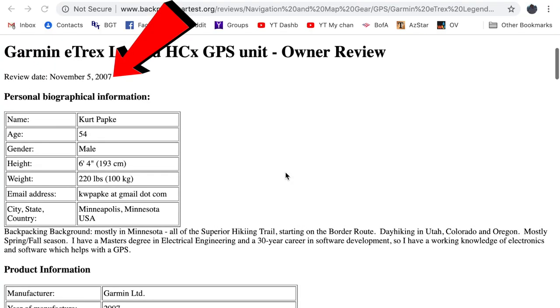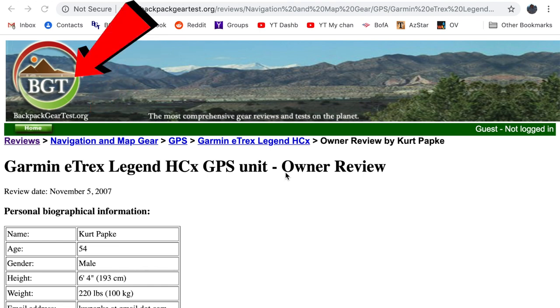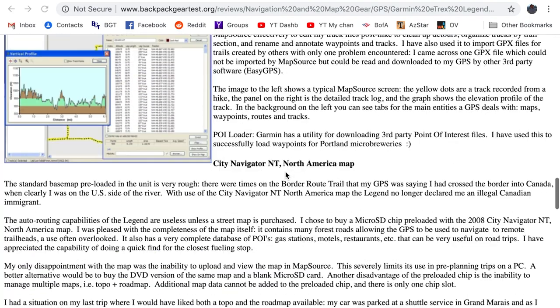My story begins in 2007 when I penned an owner review for BackpackGearTest.org — which I'll refer to as BGT throughout the rest of this video — for my Garmin GPS. You can see from my bio that I was about 12 years younger and 10 pounds lighter.